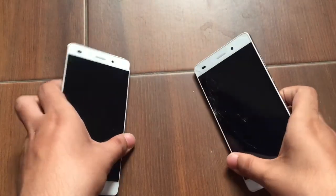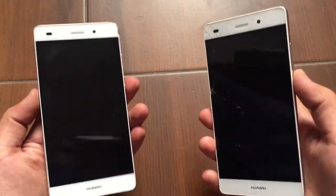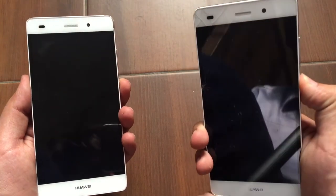Hey guys, Sabi here on Tech Notion and in this video I am going to do a speed test between the Huawei P8 Lite Android Marshmallow and the Huawei P8 Lite Android Lollipop.